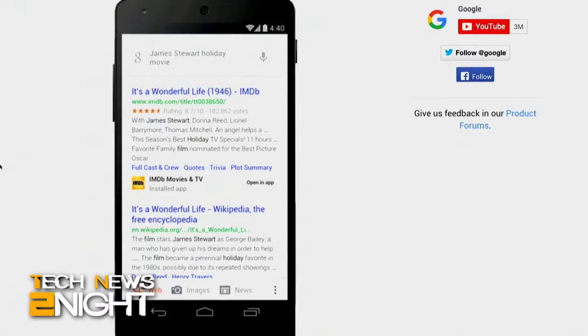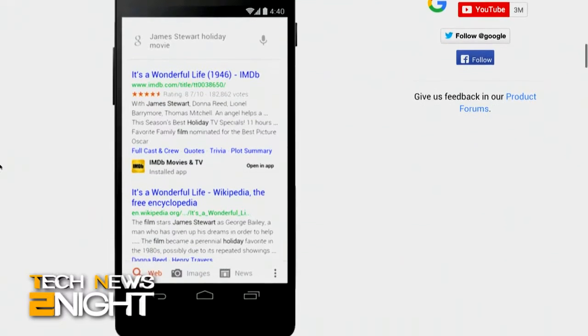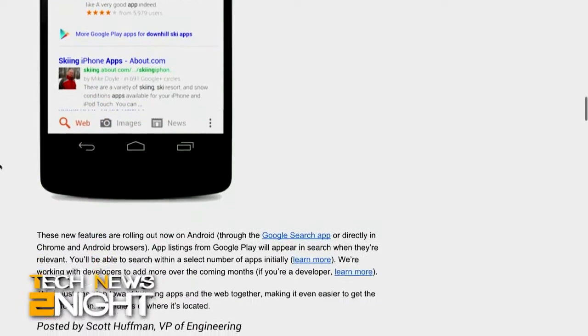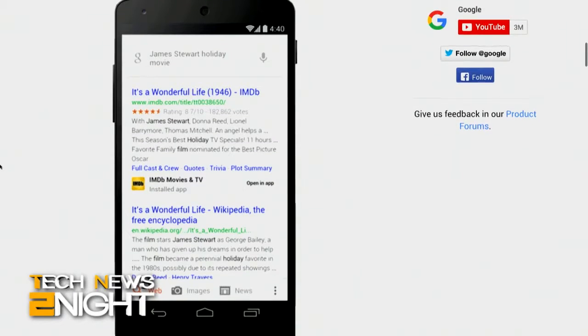That capability originates with the acquisition of a startup called Agawi last year. The new streaming option and new app indexing is enabled today only for a few launch partners, including Hotel Tonight, Weather, and others, and is available only in the U.S. over a Wi-Fi connection. Google is calling it an experiment. But while the partnerships are lagging, Google has been indexing content for two years and has already indexed thousands of apps.